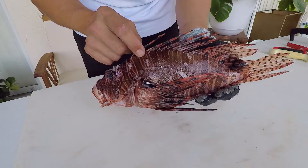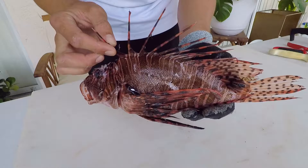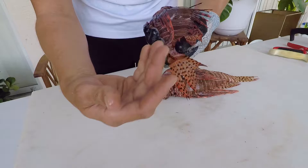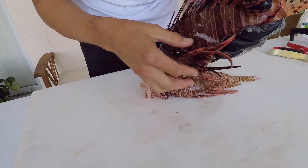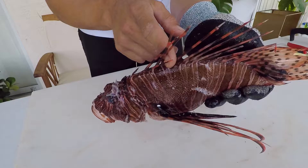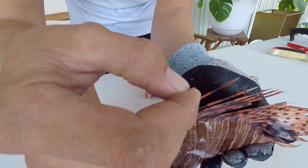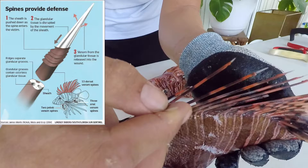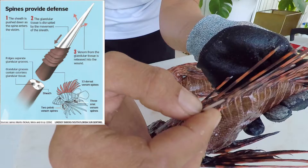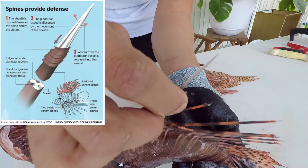The lionfish actually has 18 venomous spines. Not all the fins have venom associated with them — the caudal fin and the pectoral fin, you're good. But there are 13 dorsal spines that are venomous and you can see they have this sheath around them. If you pull back the sheath, it's not hypodermic — it's not hollow at all. There's a groove on the inside that has glandular tissue responsible for that venom. They're not hollow like snake fangs; they just have this little groove that you can put your fingernail in between.